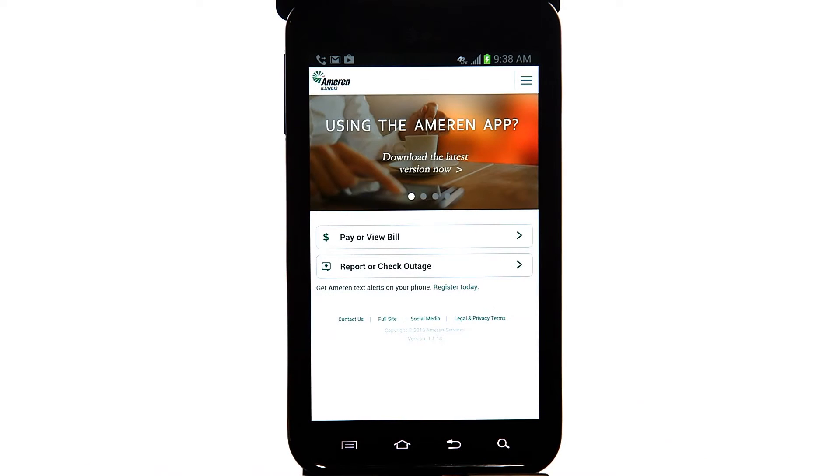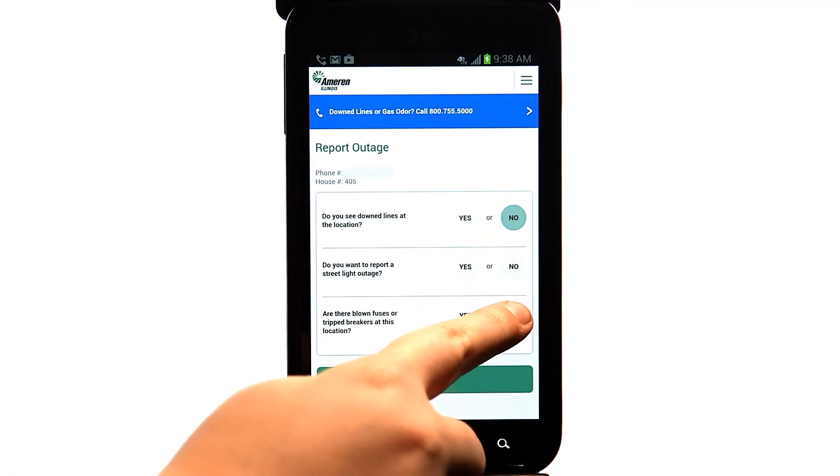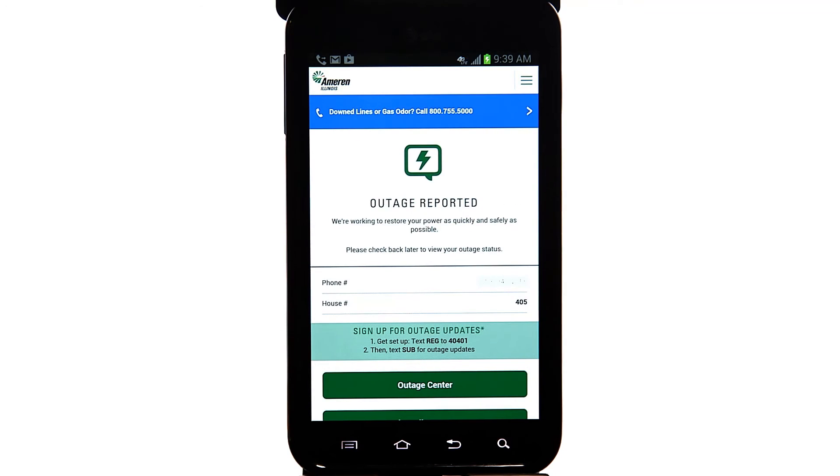One of the easiest ways to report an outage is by using the Ameren Illinois Mobile App. Simply log in, navigate to the outage section, and press report an outage.